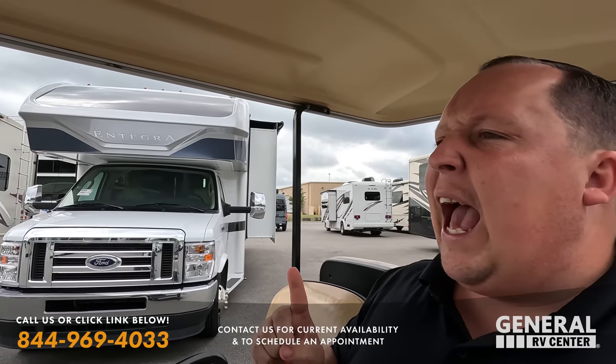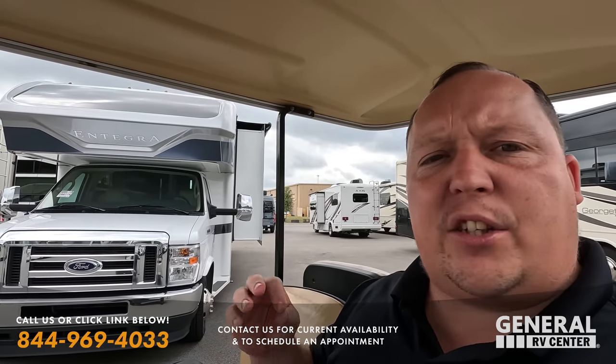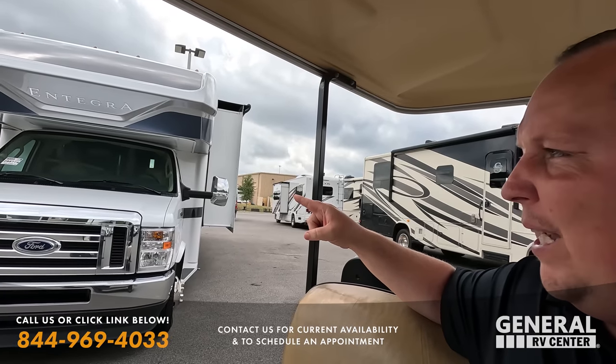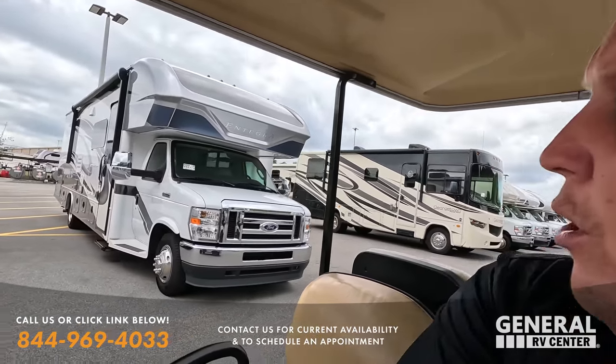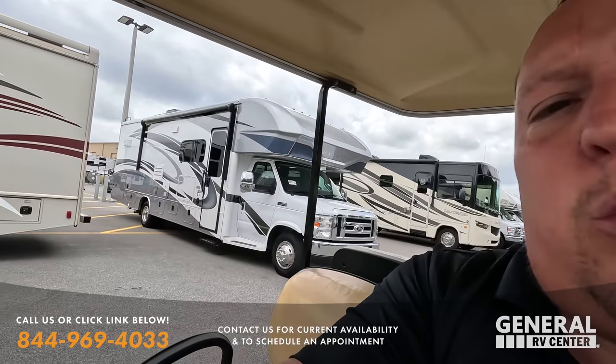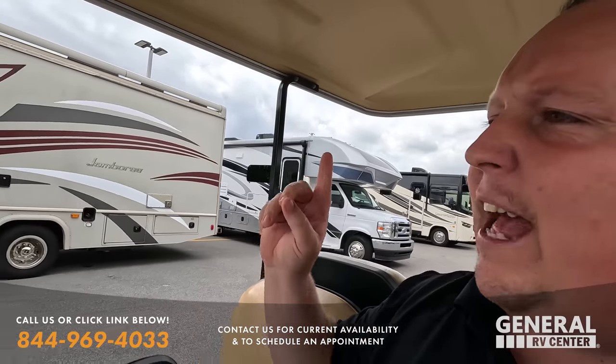Hey everyone, welcome back to another video. Today is a beautiful day here in sunny Florida. I'm here at General RV in Ocala, and today we are taking a look at four, five, or six amazing used Class C motorhomes that we have in stock right now available for sale. One of them being my absolute favorite — a 2021 Integra Esteem 29V. We're going to take a look at that in just a second.